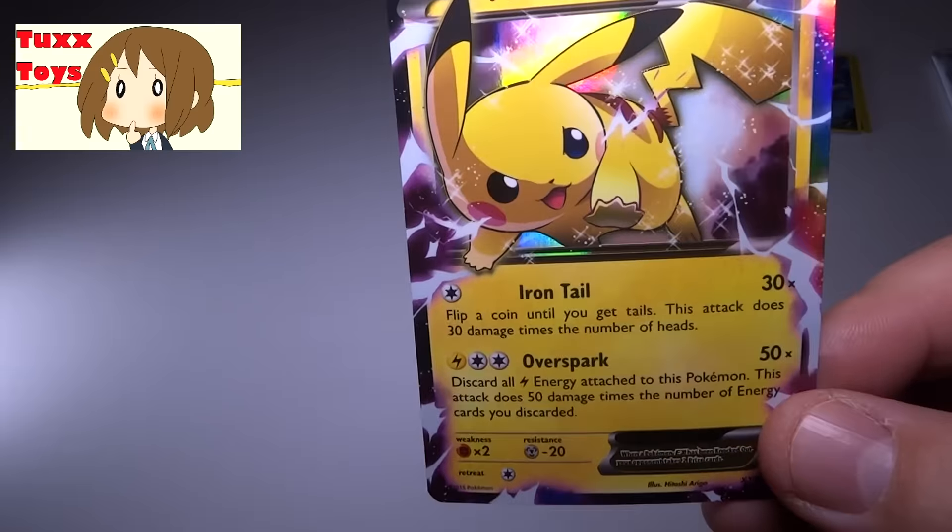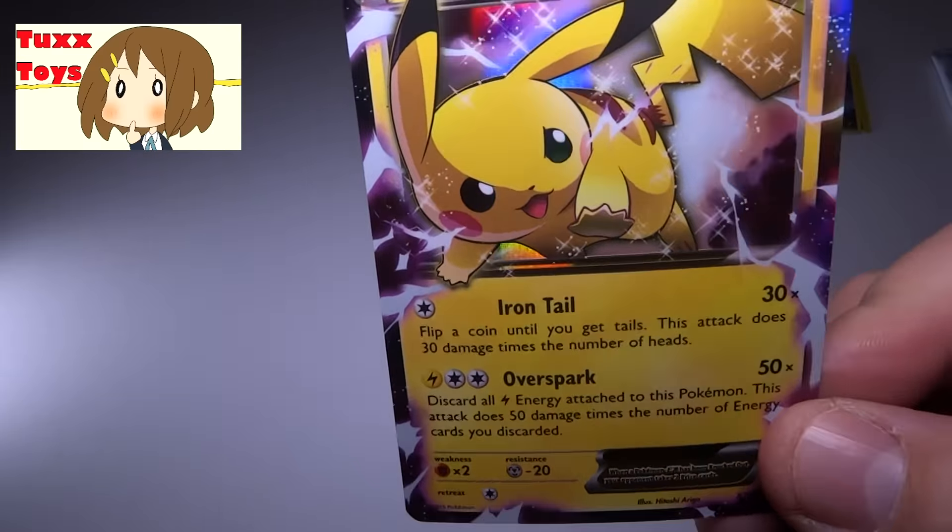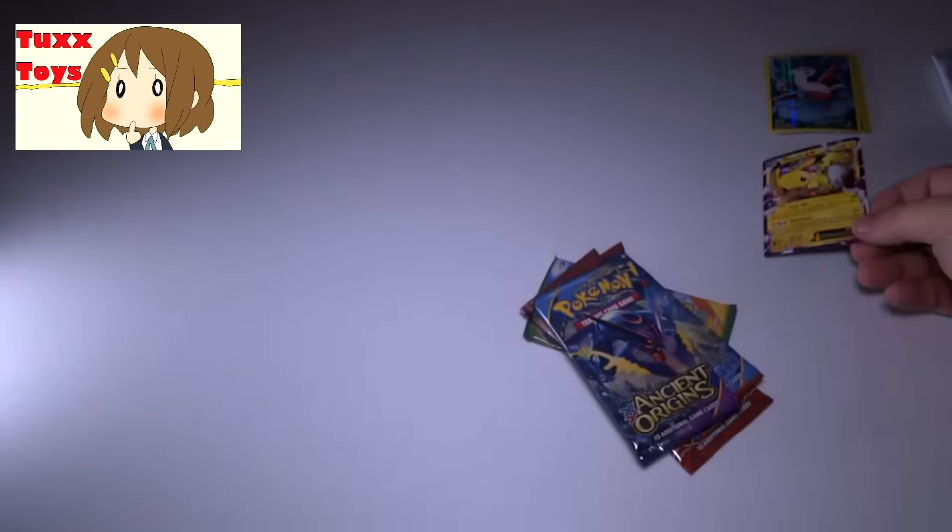We got some awesome cards here — these are some of the best looking cards ever. I have five full art cards in this box, and that is awesome. And, of course, this wonderful Pikachu, which I just have to show one more time. So awesome — it looks like it's 3D, honestly.